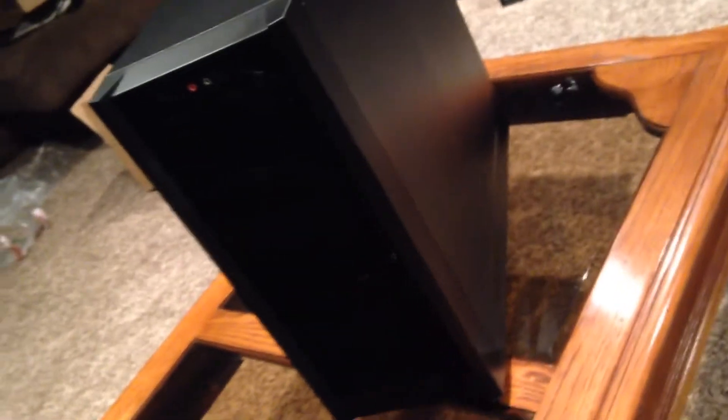The Antec One is a mid tower case, meaning it's not too big but not too small. It's a great case for holding all my components, one I recommend, and it's very cheap.